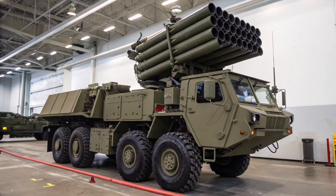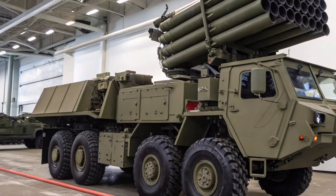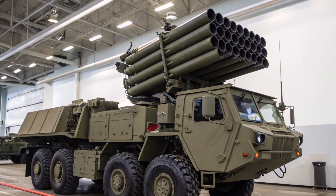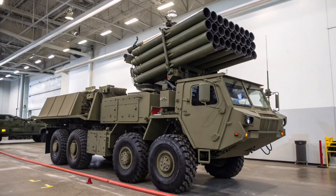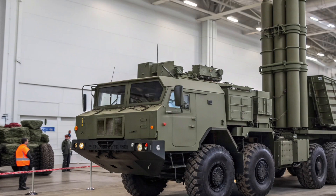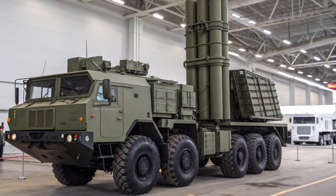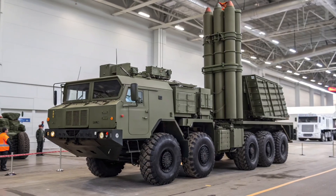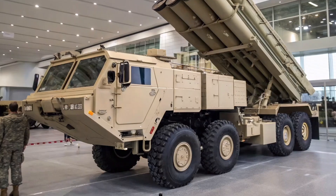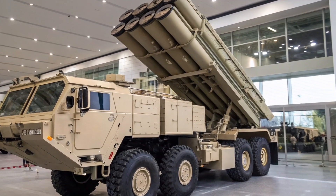The 50P6 TEL is a crucial component of Russia's S-350 Vityaz medium-range air defense system, designed to provide advanced protection against a wide range of aerial threats including aircraft, drones, cruise missiles, and short-range ballistic missiles. This highly mobile transporter erector launcher is mounted on a BAZ-6909 or BAZ-69092 all-terrain chassis, giving it excellent mobility across different terrains and allowing it to be quickly repositioned during combat operations.